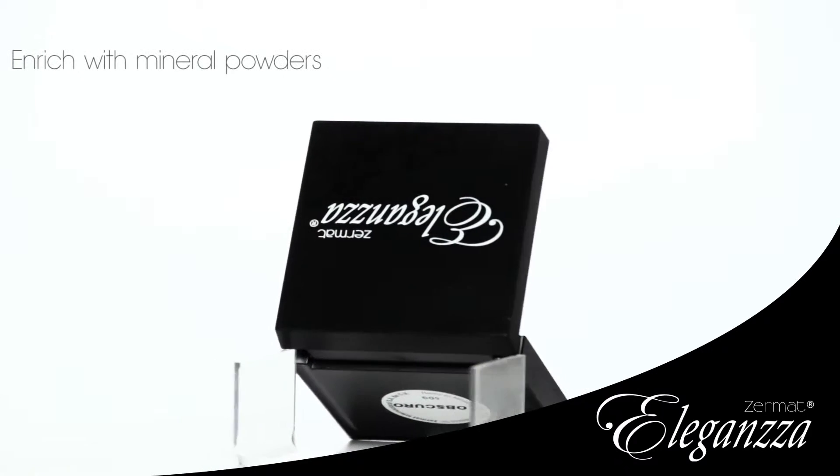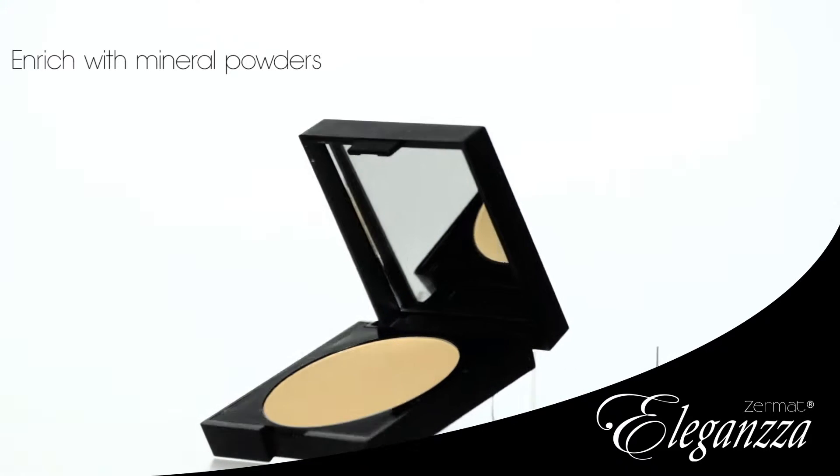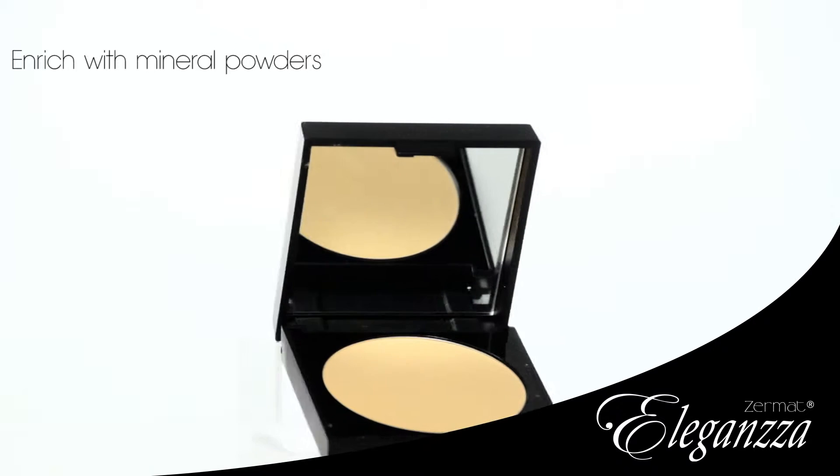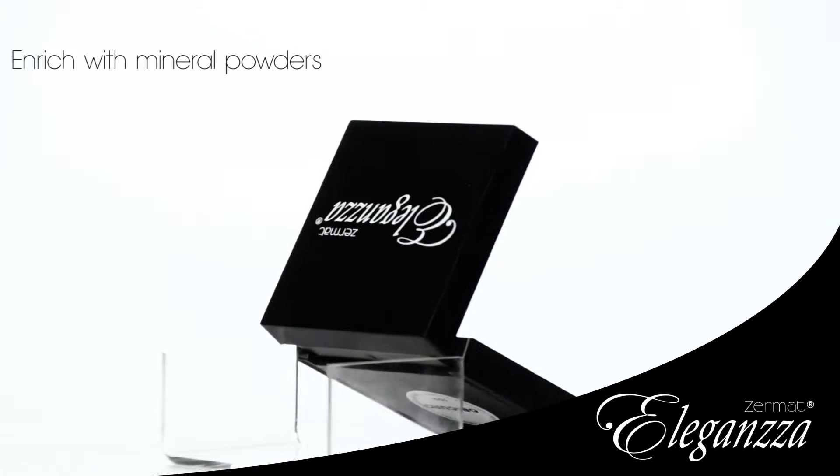Product Characteristics. Eleganza mineral powders are an essential part of your makeup. Enriched with mineral powders that provide smoothness and a matte look, resulting in a natural and bright look.